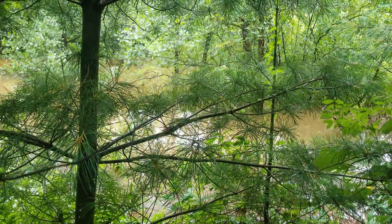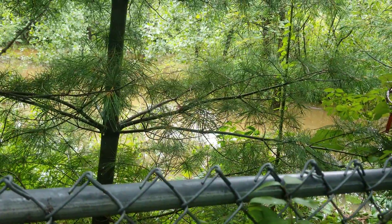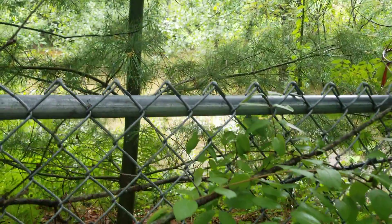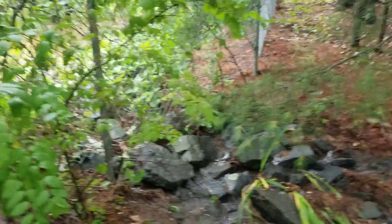This is the water retention pond behind our house. That's probably about 10 feet deep, 12 feet deep right now. Usually it's bone dry, and that's from all the water and rain we've been getting over the last several weeks.